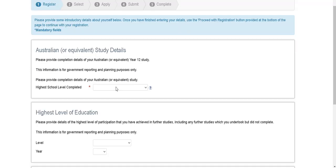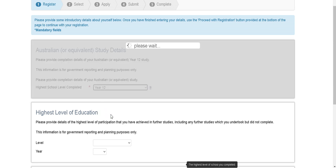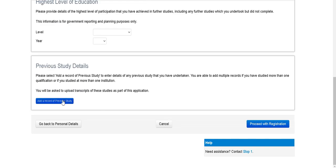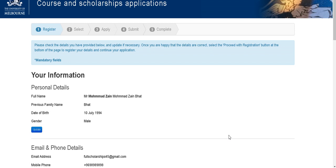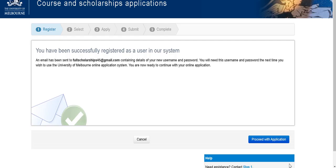After that, a page will appear asking for your highest level of previous study — for example, 10+2, FSc degree, high school, or an associate degree in some international cases. Then choose your previous study details and proceed with registration. A checklist will appear confirming what you have submitted. Proceed with the registration. A confirmation email will be sent to your email ID — go and register with the username and password provided, then log in and proceed with the application.